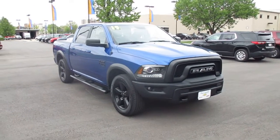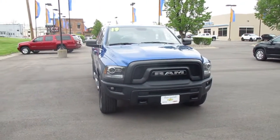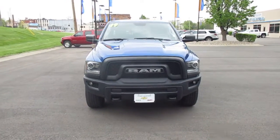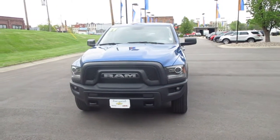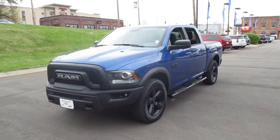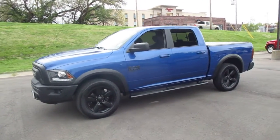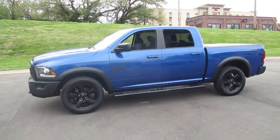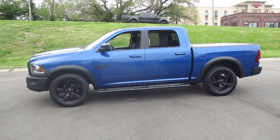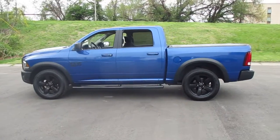I have a pre-owned 2019 Ram Crew Cab Warlock pickup truck with 29,000 miles, priced at $34,983. It features four-wheel drive for winter and off-road driving, and includes a 3.6-liter V6 engine.